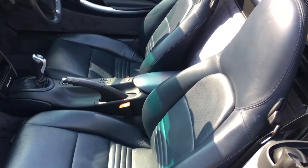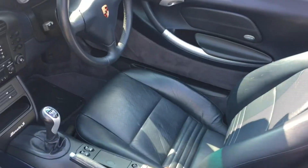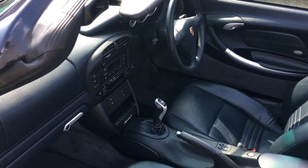As you can see from its leather interior, it's exceptionally tidy and it even has that sort of new leather smell within. It drives very, very tight.